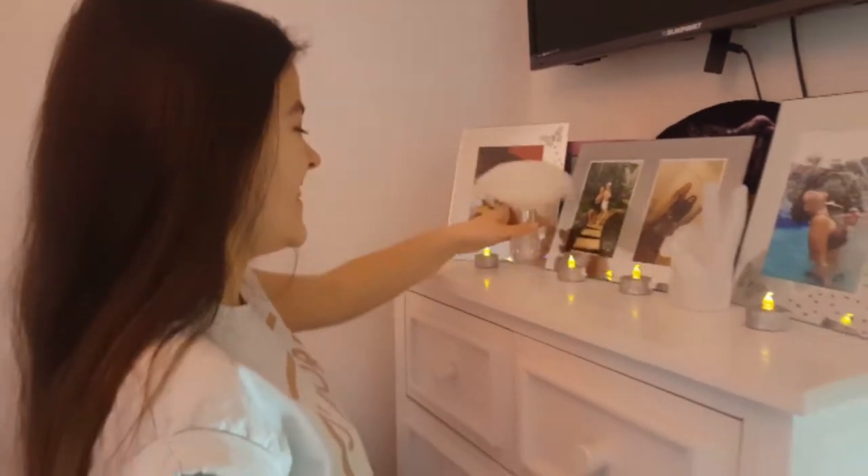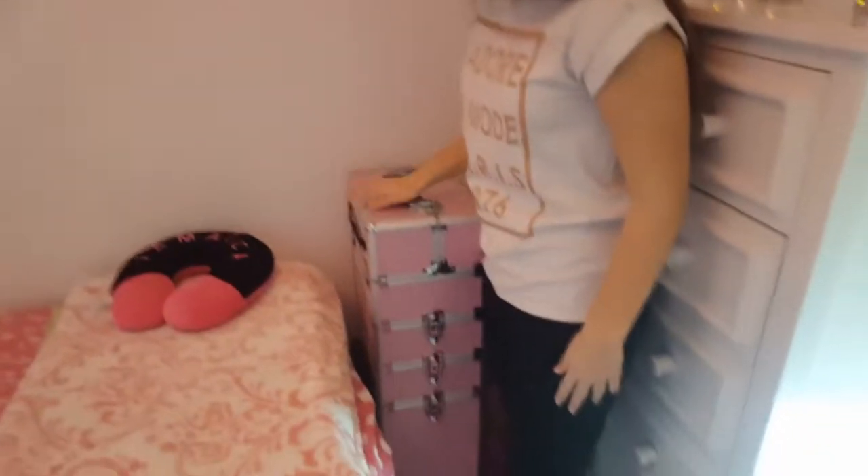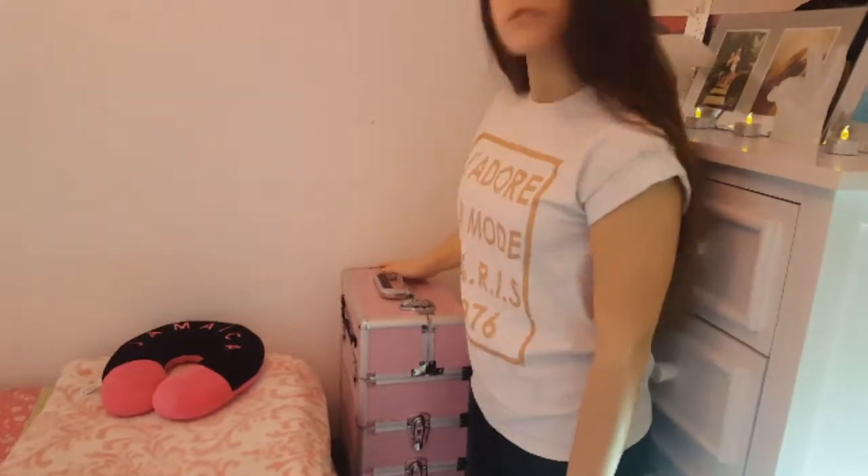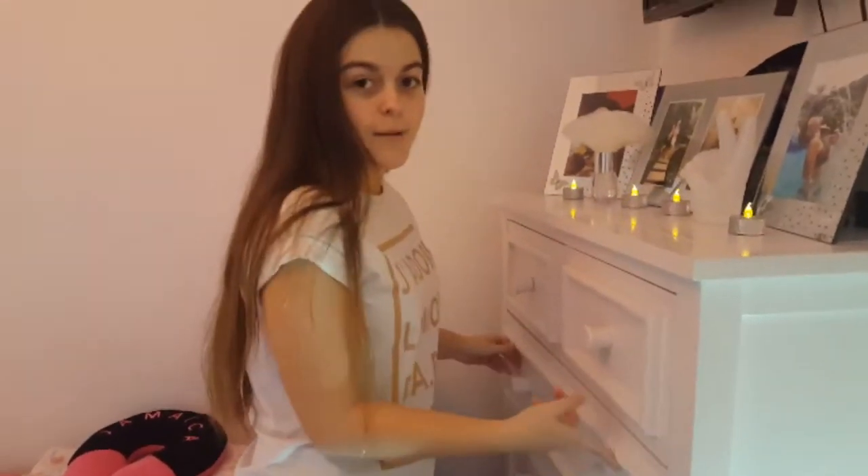This is my makeup — it's like a suitcase and it's full of makeup. I will be doing a makeup collection video so check that out. That is my summer clothes — not gonna go in there because it's just not a good idea; I'm not an organised person.